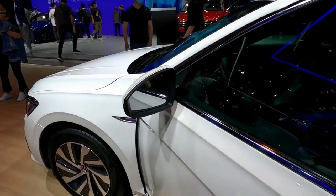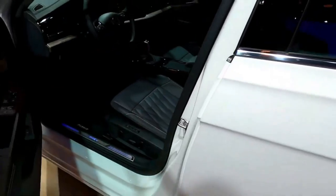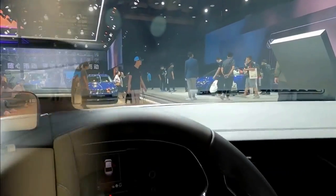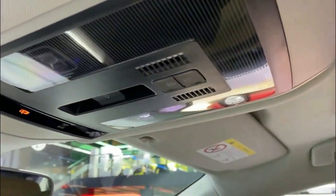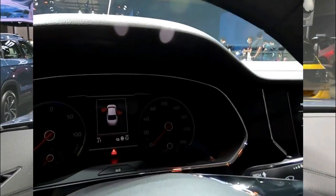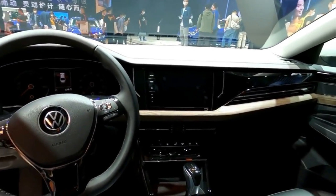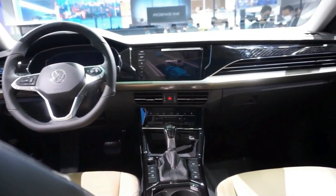The Passat's turbocharged four-cylinder engine's EPA fuel economy is average among family sedans, and many rivals offer more efficient models and hybrid options. The VW's 24 MPG city and 36 MPG highway estimates trail those of the four-cylinder Toyota Camry. We tested both on our 75 MPH fuel economy route — the Passat earned 36 MPG, while the Camry delivered an impressive 42 MPG.